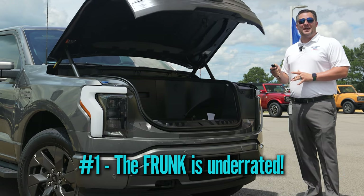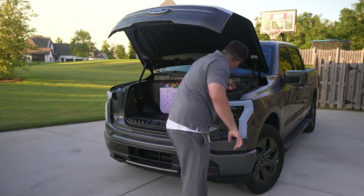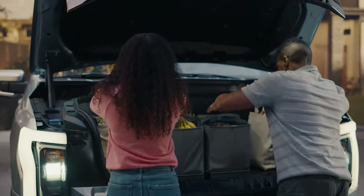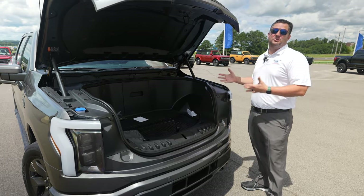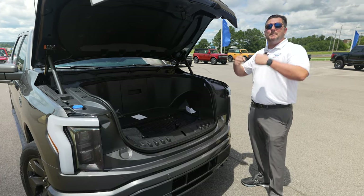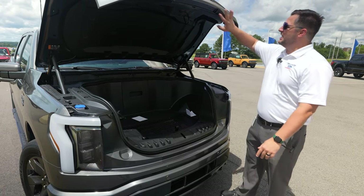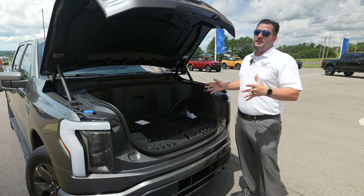Starting with one of the most obvious things: the Mega Power Frunk. Terrible name, fantastic feature. This vehicle has given me plenty of opportunity to store more stuff between the bed of the truck, the cab, and now the frunk. It's extremely underrated. Simple example — I go pick up takeout and I don't want the inside of my car smelling like fish. I can put the food up here and the whole interior stays fresh.